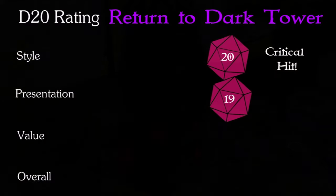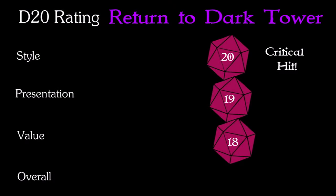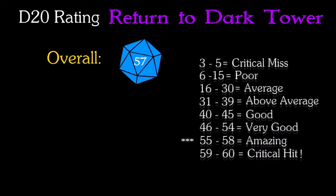As for value, it's a bit up in the air for me. There are a lot of components, and clearly the mechanics of the tower are not cheap. This is an expensive game to purchase at $190, but if you enjoy quest-oriented fantasy board games, you're really going to love this game. It's a true classic and will offer you years of fun with friends and family. For that reason I'll rate it an 18. That brings my overall rating for Return to the Dark Tower to a 57 — amazing.